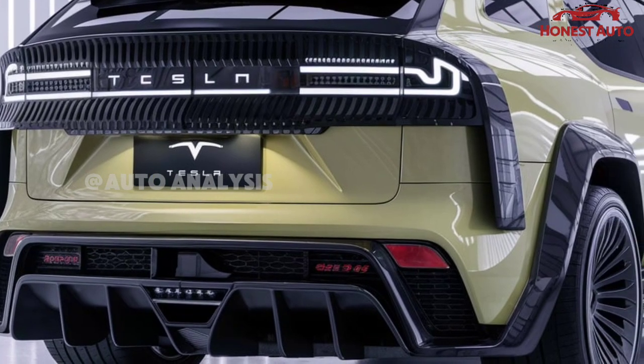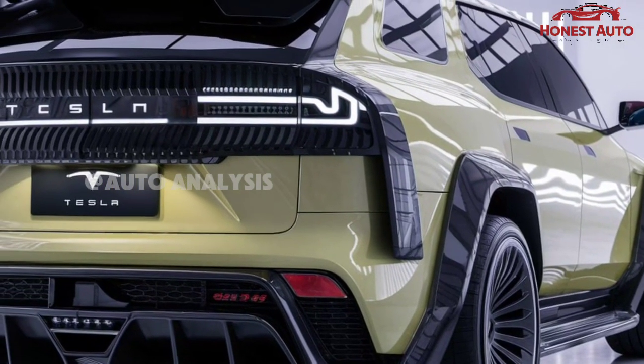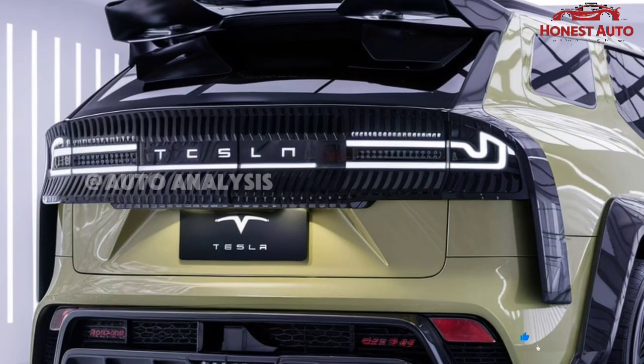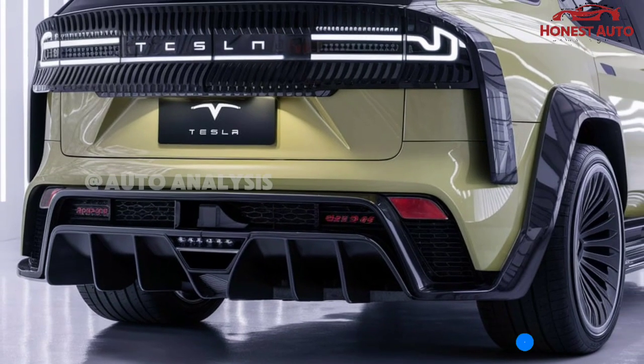The 2025 Tesla Model S represents a perfect blend of cutting-edge technology and luxurious design. Known for pushing the boundaries of what an electric vehicle can be, this year's Model S takes it a step further with enhanced performance and futuristic features. The exterior design remains sleek.